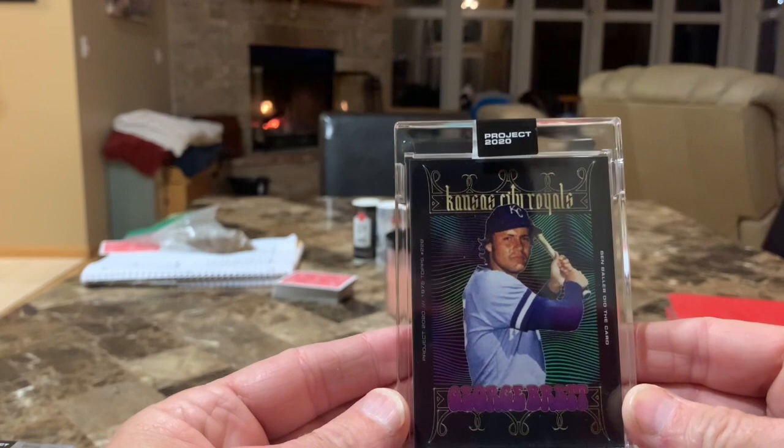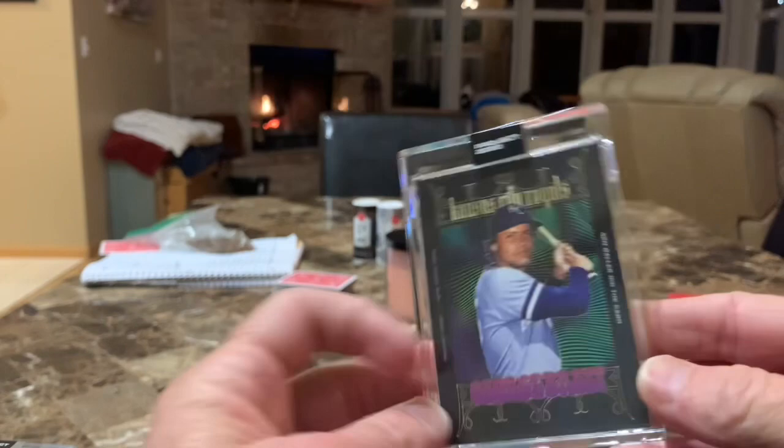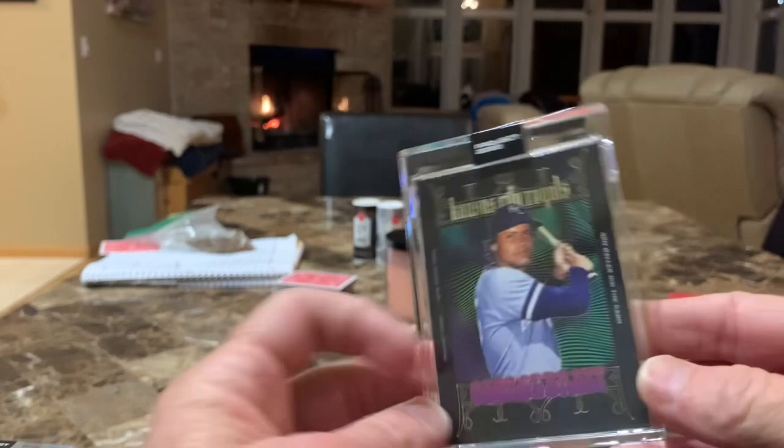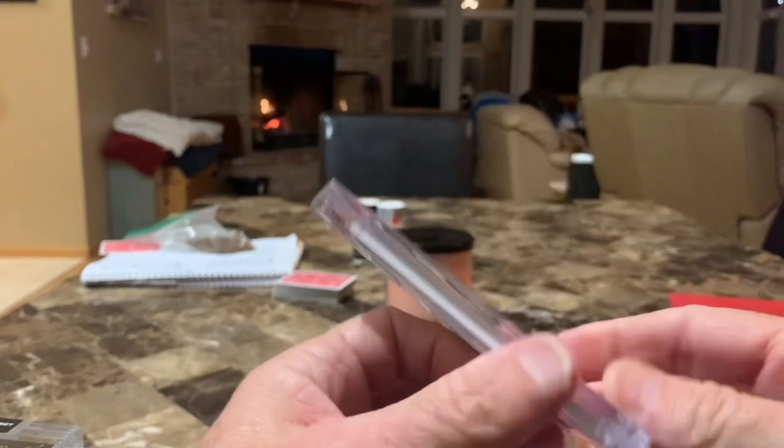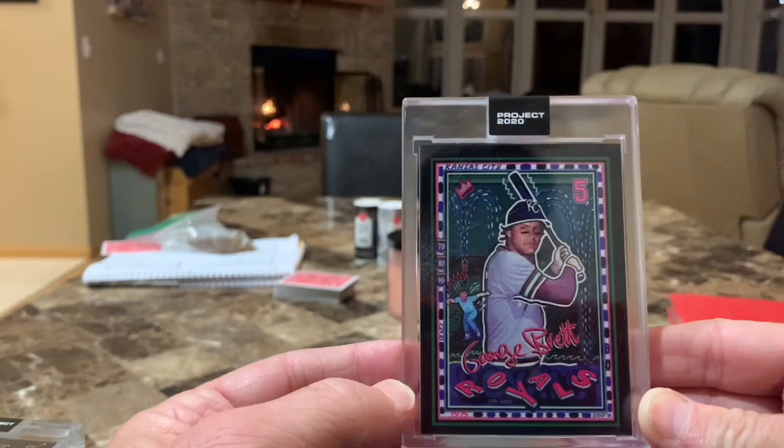Kind of like this one — darker than all the others. Ben Baller — that's a nice one. I'm getting to like these more and more here. This one's by Matt Taylor. Probably the last five are by far my favorites — matter of fact I really do like these last five a lot.